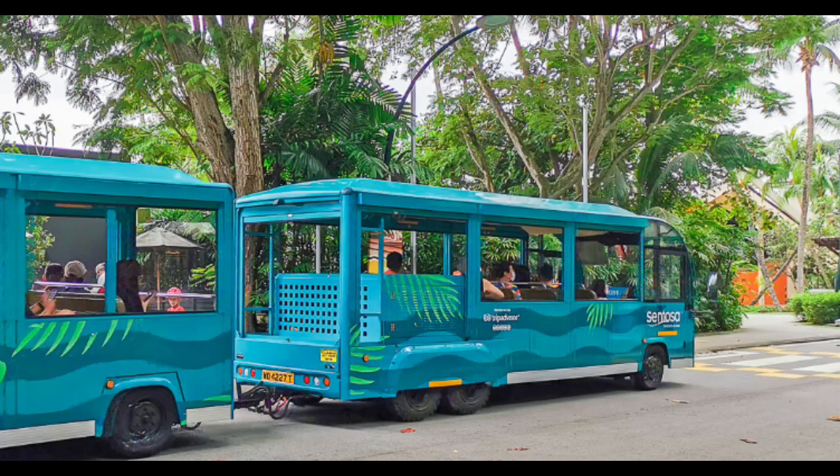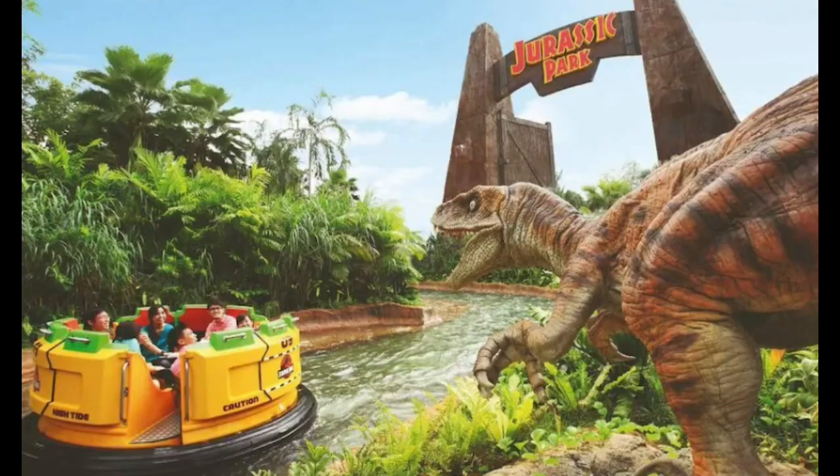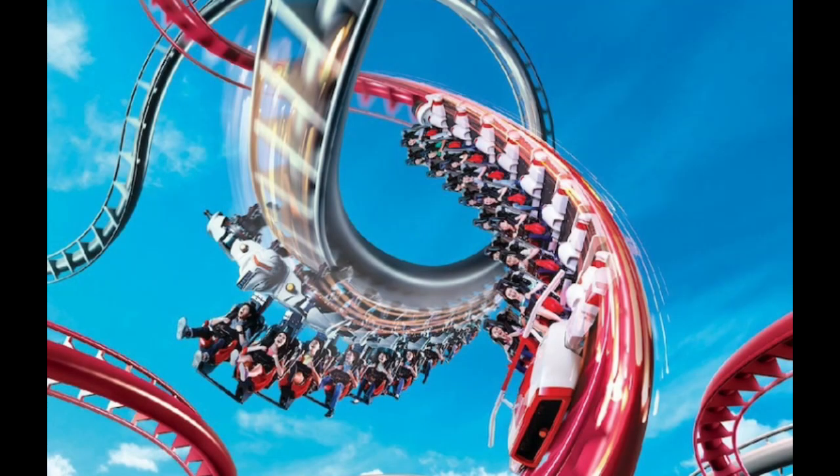As you step onto Sentosa Island, prepare for a world of excitement. One of the main highlights is Universal Studios Singapore, a sprawling theme park with thrilling rides, live entertainment, and beloved movie-themed attractions suitable for all ages. Get ready for a dose of adrenaline as you experience roller coasters, 4D shows, and immersive experiences based on your favorite films.